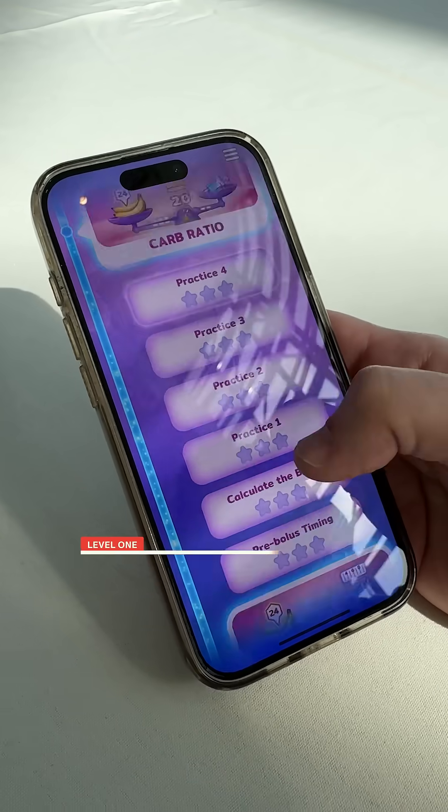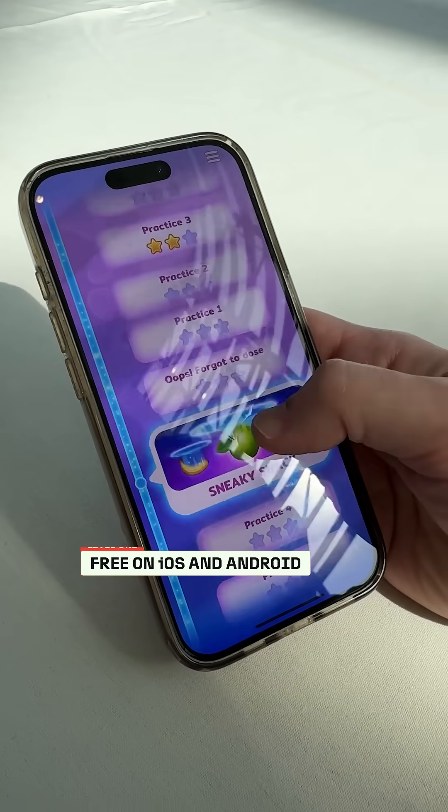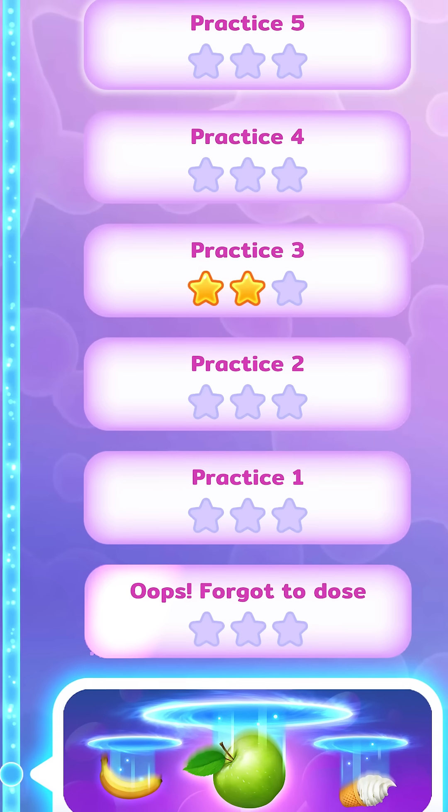I was like, all right, this is dumb. We've got to fix this. And so we fixed it with a video game called Level 1. You now have 60 levels covering every major topic in type 1 diabetes.